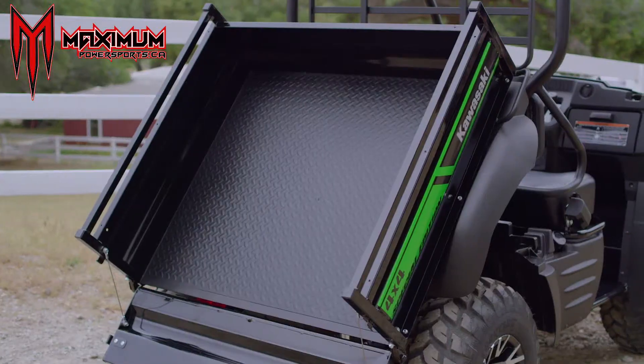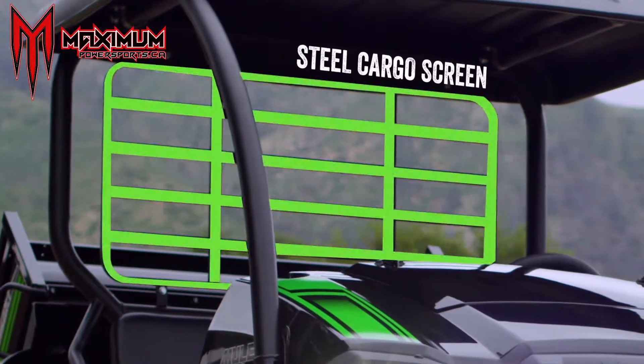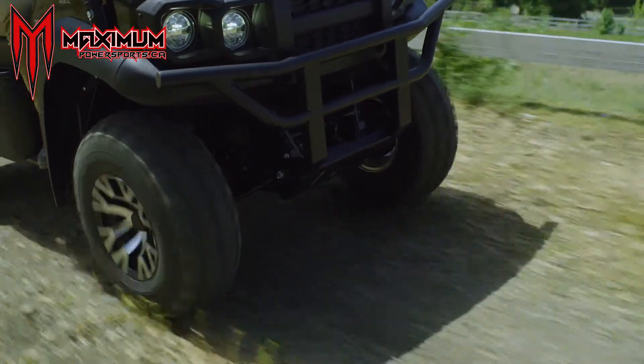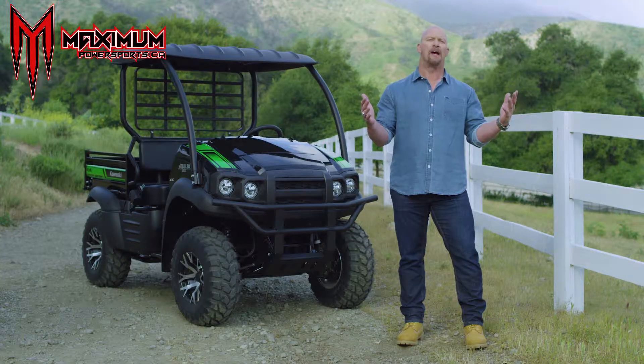A steel front bumper, steel cargo bed, steel cargo screen, and an overall high build quality make the Mule SX a durable machine — which comes as no surprise, because after all, it is a Mule.